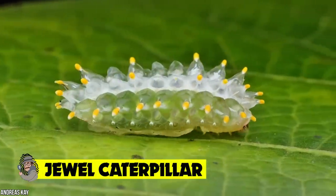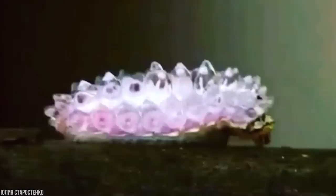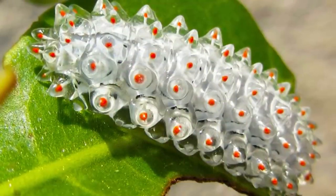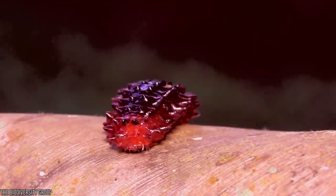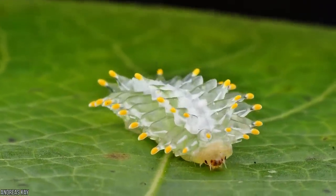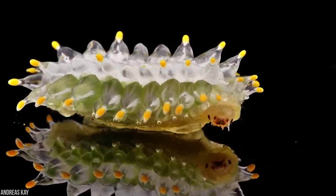Jewel caterpillar. This stunning insect is the larvae of the fuzzy orange Acrega coa moth, and it lives in the rainforests of the Caribbean, Costa Rica, and Mexico. Growing no bigger than one inch long, this tiny caterpillar is totally translucent with spiny protuberances that stand out from its glistening body. These orange-dotted spikes serve as a warning to any predators that might be searching for a squishy snack, and they can break away from the body quite easily when touched.